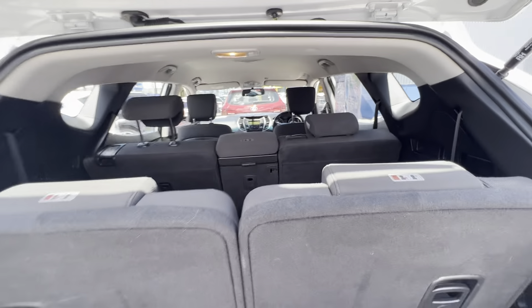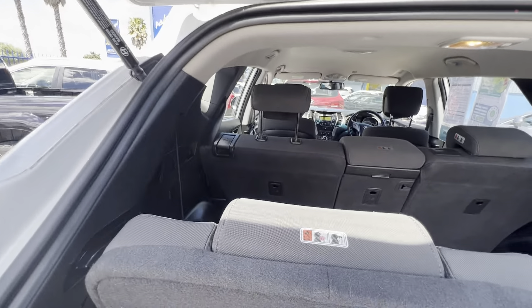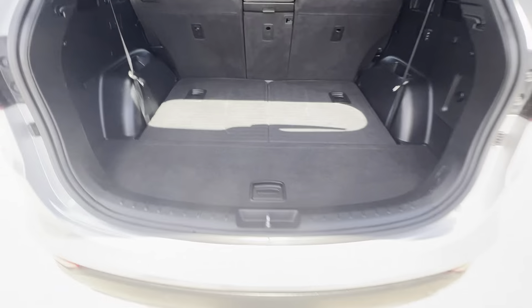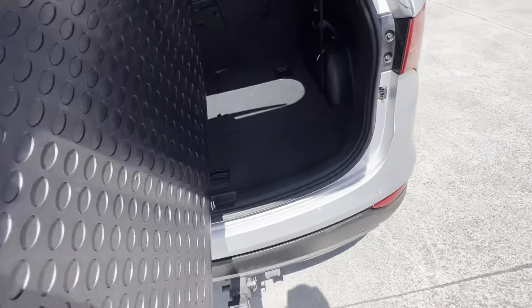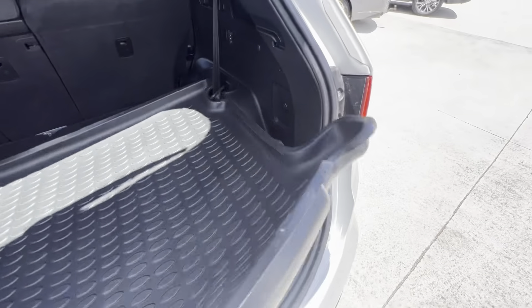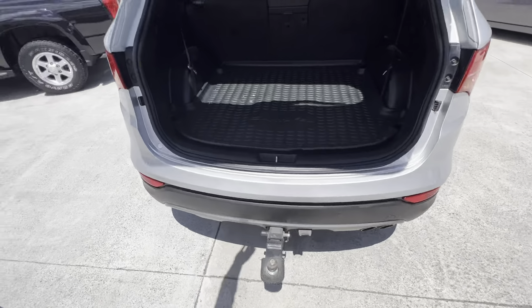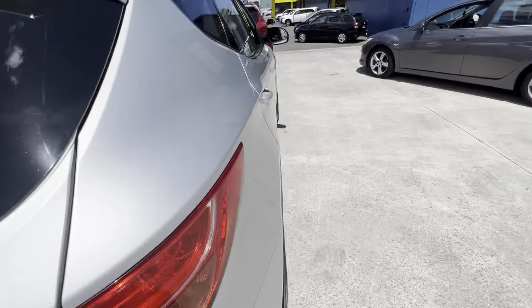Roof lining looks all good. I'll drop these back down and show you the back seats as well. I forgot to mention — this one has a tow bar with a removable tongue, so you can actually take it off if you don't want it. But it's pretty good to keep on in case anyone rear-ends you, or if you back into anything it protects the back of the car.